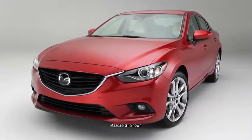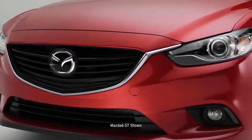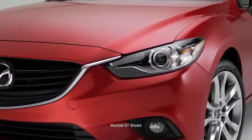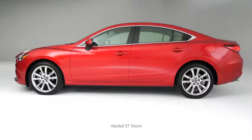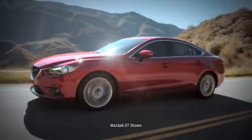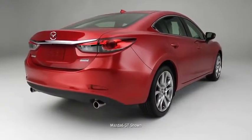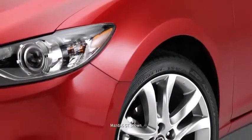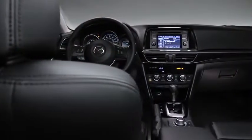The prominent five-point grille flows smoothly to new halo lens headlights and then on to flared front fenders. The profile is equally impressive — athletic character lines swoop up to meet taillights nestled in an elevated and muscular rear that rests on sizable 19-inch alloy wheels.